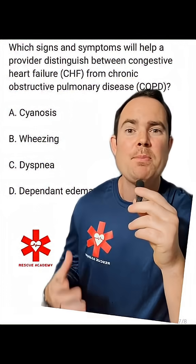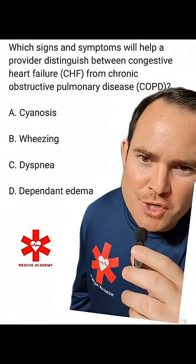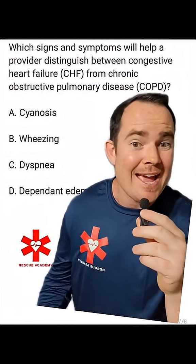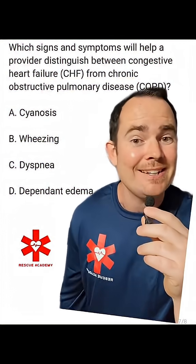Which signs and symptoms will help a provider distinguish between congestive heart failure and chronic obstructive pulmonary disease? Would it be A. Cyanosis, B. Wheezing, C. Dyspnea, or D. Dependent edema?